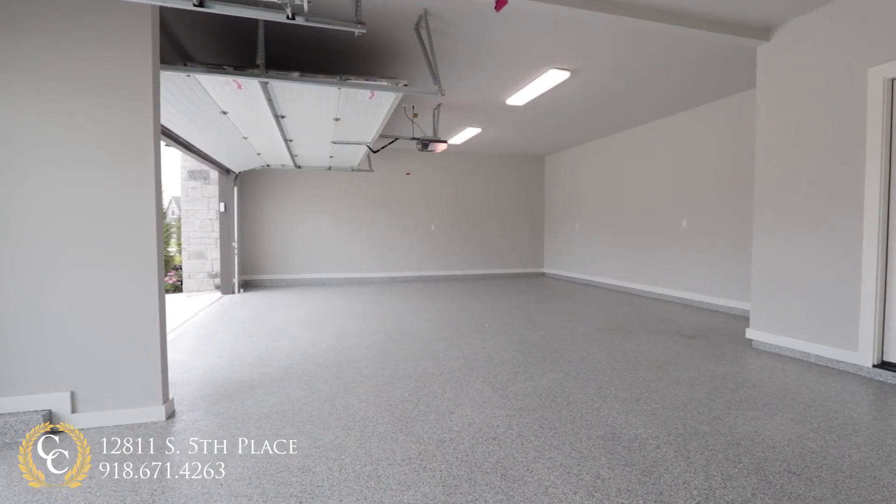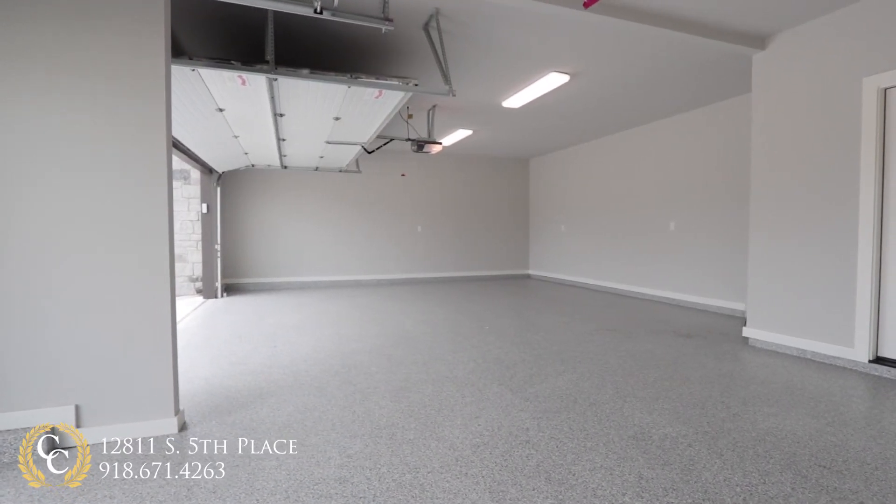Another Chris Burton signature feature is gorgeous epoxy garage floors, making cleanup a breeze.